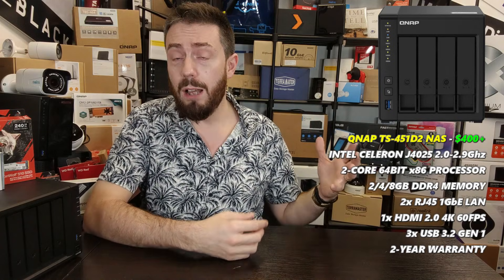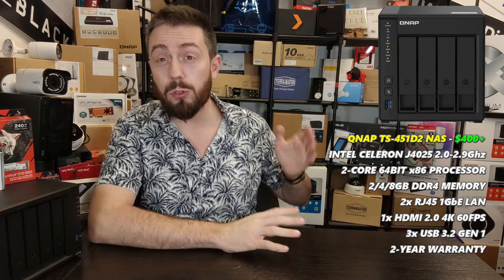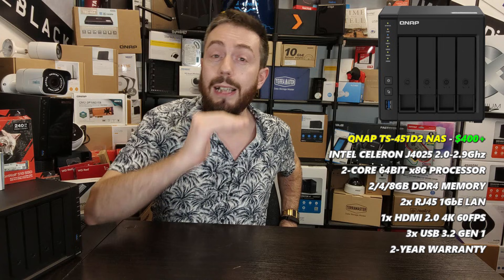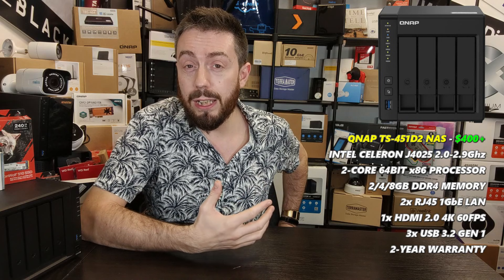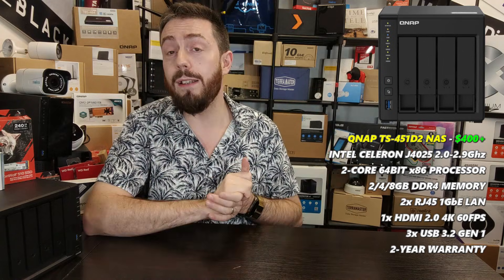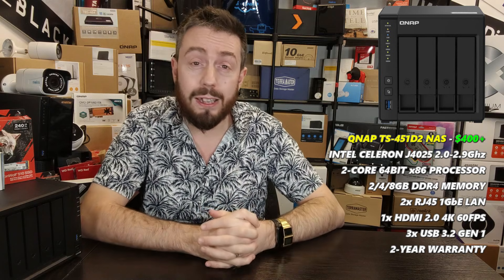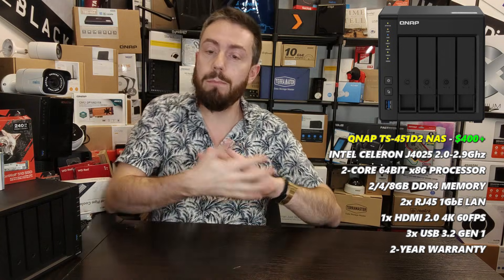The solution I went for in terms of best price at the entry-level four-bay category is the QNAP TS-451D2, released in early 2020. This is QNAP's entry-level Intel-based offering — a dual-core Intel Celeron J4025 processor running at 2.0GHz, boostable to 2.9GHz, with embedded graphics. The system comes with 2, 4, or 8GB of DDR4 SO-DIMM memory, two 1GbE ports for link aggregation, and HDMI output at 4K 60fps.